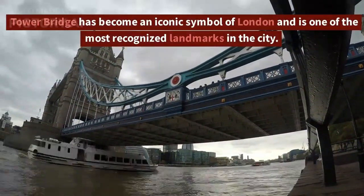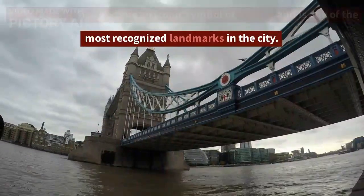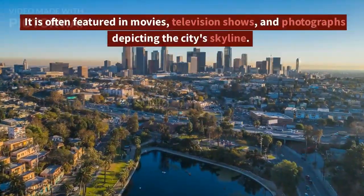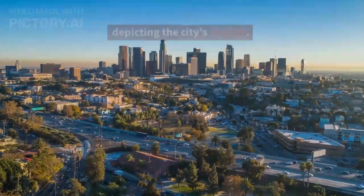Tower Bridge has become an iconic symbol of London and is one of the most recognized landmarks in the city. It is often featured in movies, television shows, and photographs depicting the city's skyline.